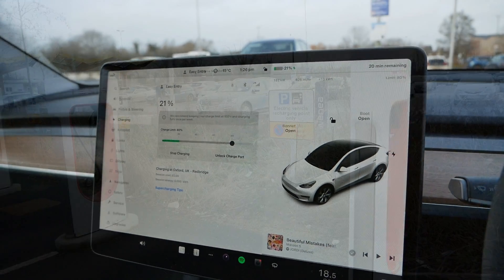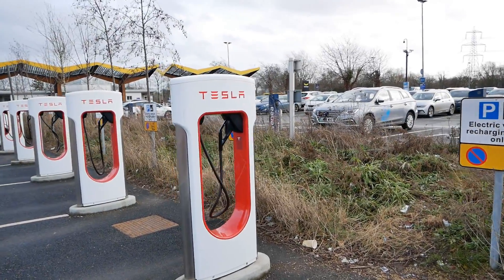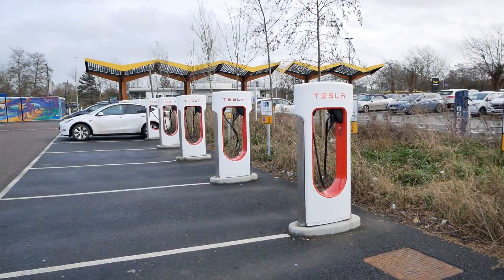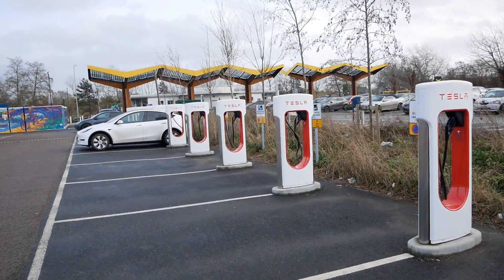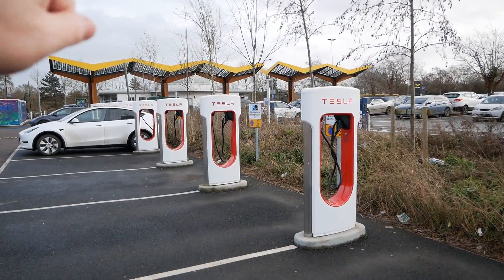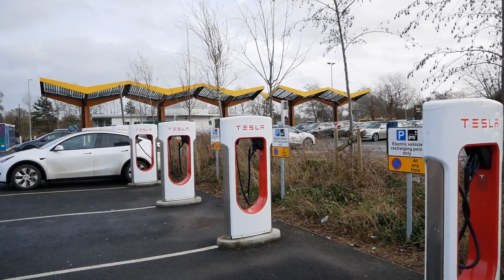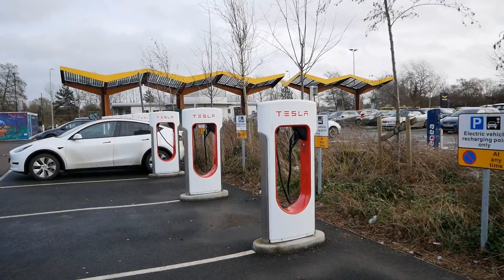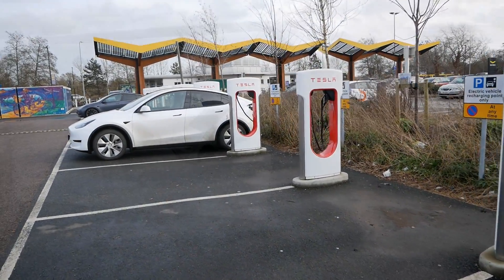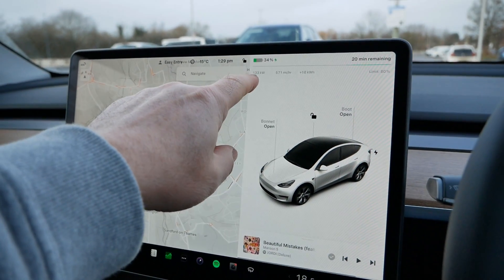Today I'm charging at Oxford at the Redbridge Park and Ride Superchargers. It's very quiet — there's only myself and another Model Y at the end charging. Not quite the same with the fast charging hub over there, which I think only had one or two spare slots. But yes, very quiet on the Tesla chargers today.